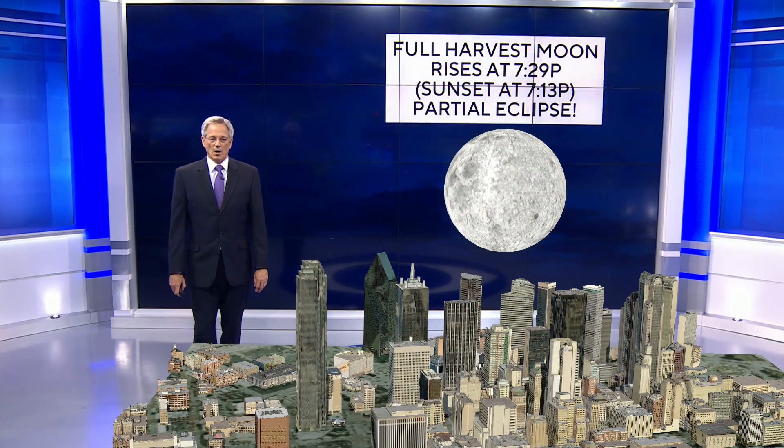The full harvest moon just rose. It rose at 7:29, and sunset today was 7:15, so slightly ahead, so it was full probably earlier in this day. And of course, the partial eclipse is the big story.